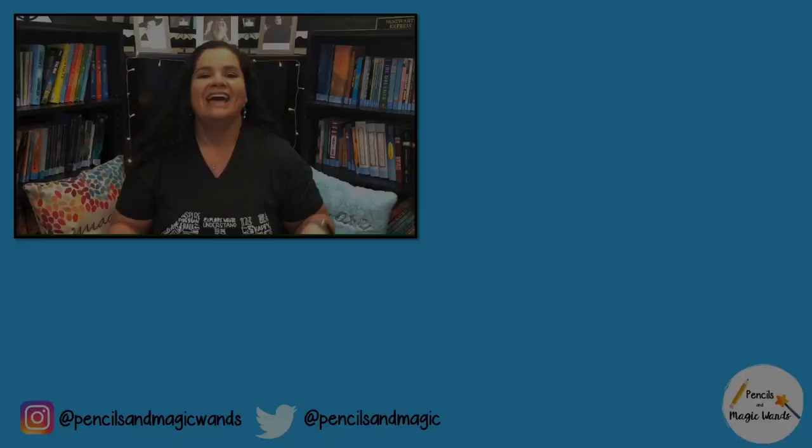Hello dreamers, wishers, and magical thinkers. Thank you so much for making it to the very end of this video and for showing your support. If you'd like to subscribe, you can do so by clicking on my picture down here. You can also check out my latest videos here and here. Don't forget to believe in the magic that's inside you because you are capable of great things. See you next time.